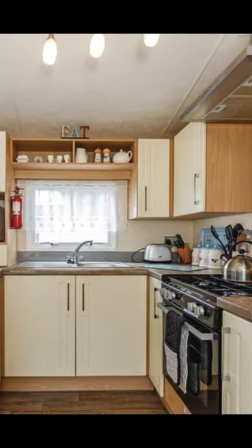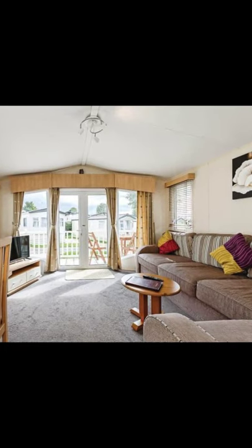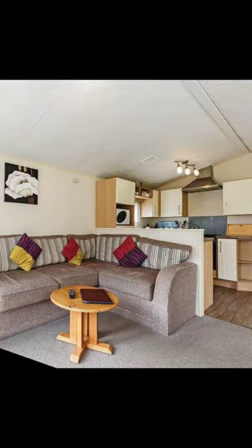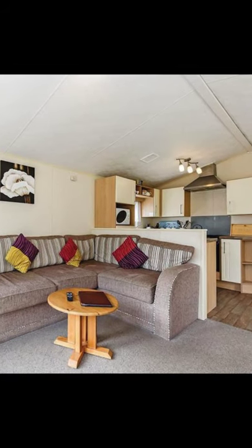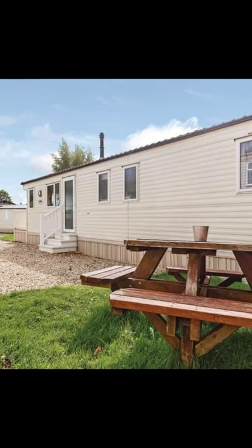This spacious and modern caravan has one double-sized bedroom and two twin-sized bedrooms. The holiday rental has a shower and an additional water closet. The caravan has three bedrooms and can accommodate up to six people, with two pets also allowed.